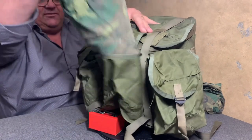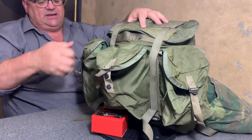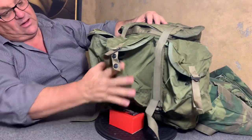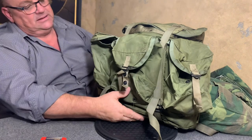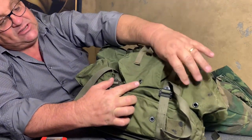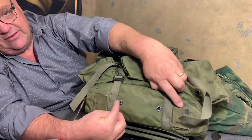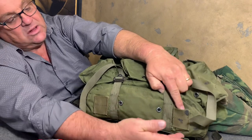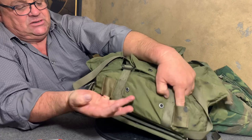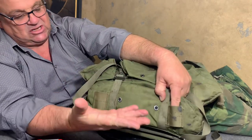These pockets are very roomy. Let's throw another ERDL out there — same thing. Now I want to show you something. Each one of these pockets had a very generous drain hole. The bottom of the rucksack also had a very generous drain hole. Notice that these two loops are on the bottom — you could lash on more items down through here, like sleeping gear or whatever you had to lash on.